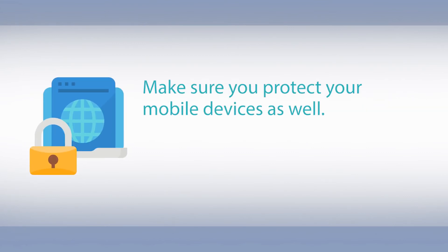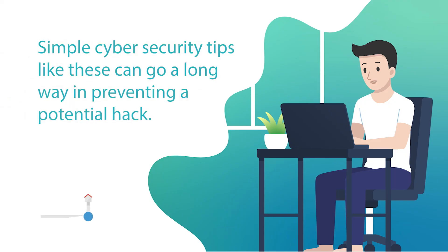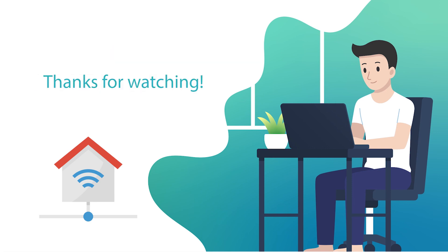Make sure you protect your mobile devices as well. Smartphones and tablets store so much personal information and may have company data too, especially if you're using a work-issued cell phone. Simple cybersecurity tips like these can go a long way in preventing a potential hack. Thanks for watching.